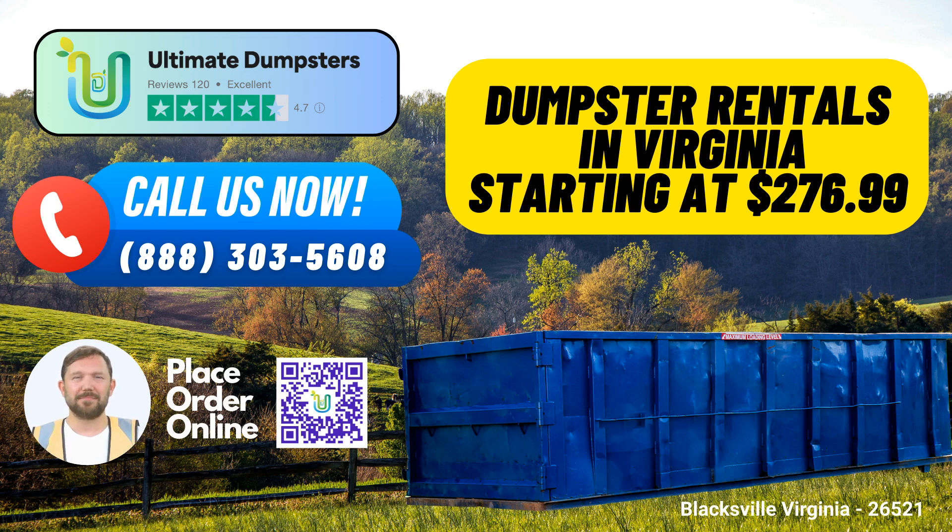Flexible Pricing: Ultimate Dumpsters is committed to providing flexible and affordable pricing, ensuring that our services fit within your budget. We offer free quotes and estimates for every job and customer, helping you plan your waste management needs effectively.